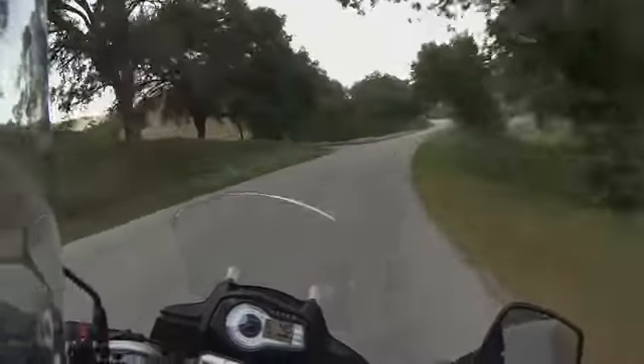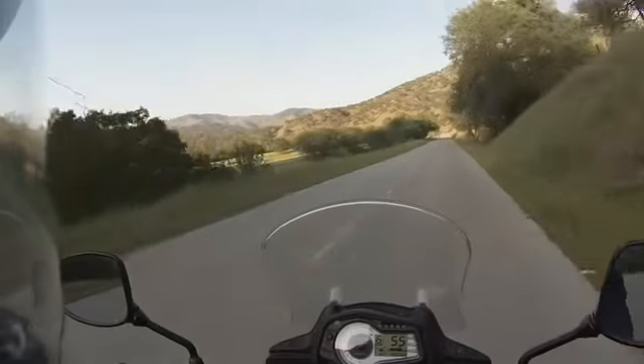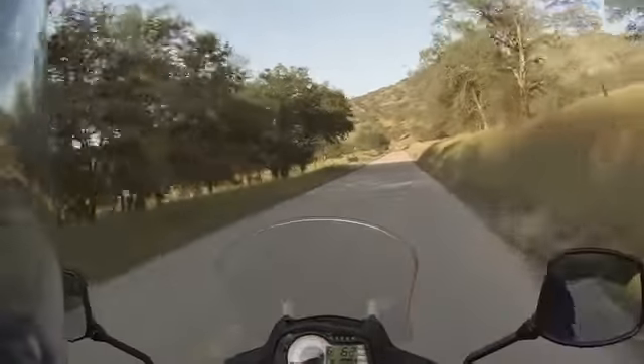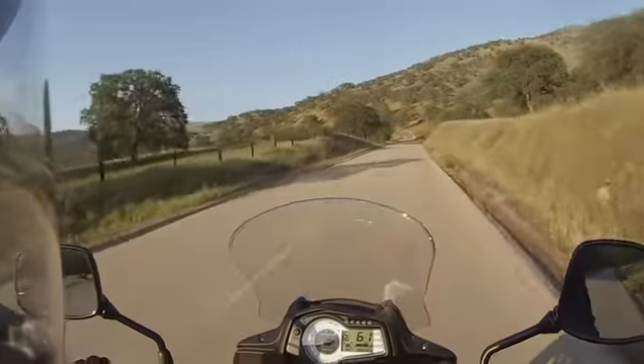Yeah, stay on your side there buddy. Here comes the motor bicyclist — he's gaining speed since he had to bike all the way up it.